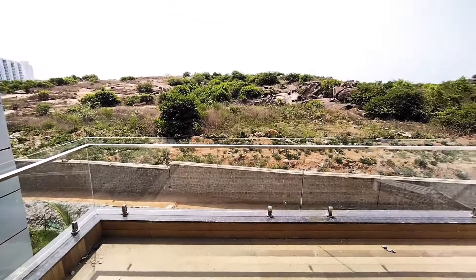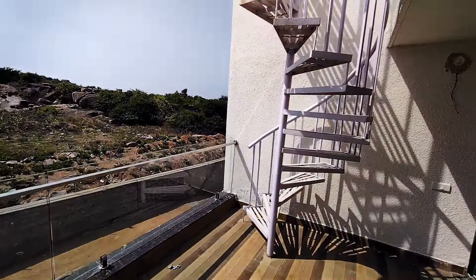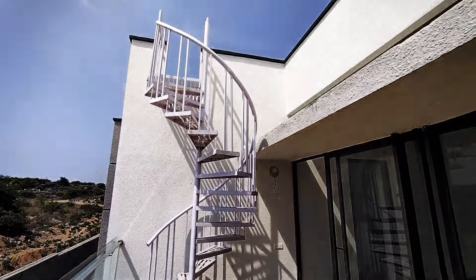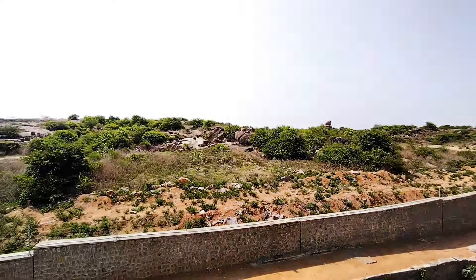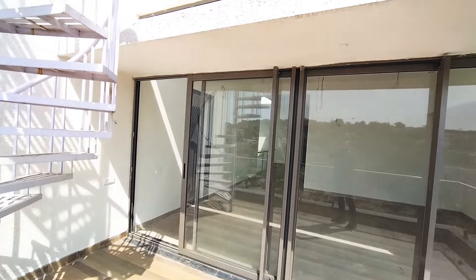Definitely, in the near future, apartments and villas will come up here. The natural view is very scenic. If you want to go upstairs, you can still have an even better view.